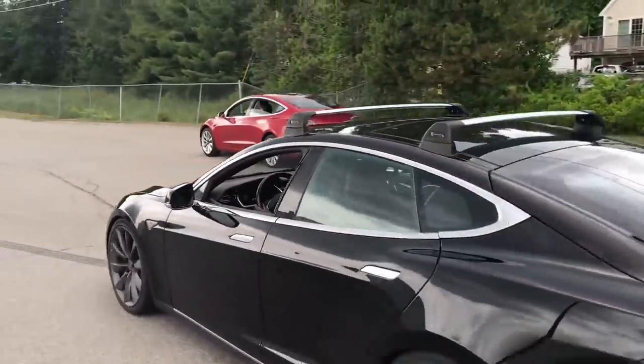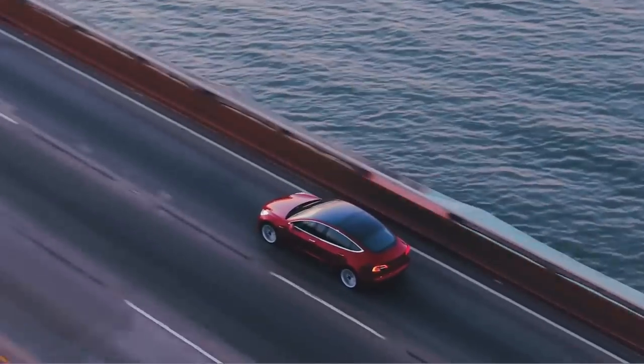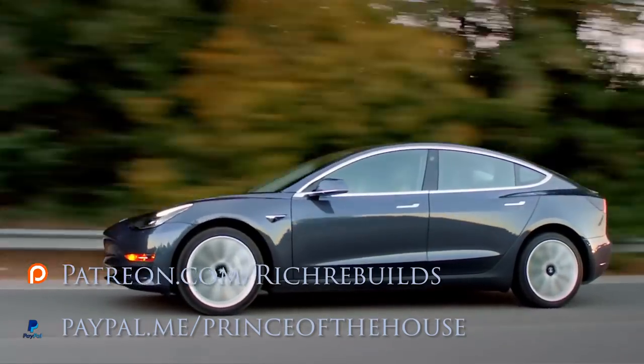Either way, this race isn't over yet. I think the Model 3 is cool and I think Dolores needs a little brother to beat up on. Expect some more Model 3 content coming very soon. Don't forget to like, share, and subscribe, guys — I'll see you all shortly.